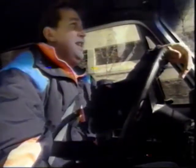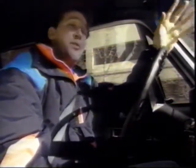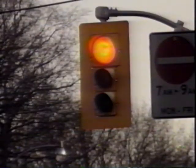Not another red light — that's three in a row. Whatever happened to synchronized traffic lights? Have you ever wondered who controls these lights and if there really is a plan? Well, I'm going to find out. Traffic lights are everywhere. Sure, they keep us from running into each other, but sometimes it seems like they're just there to frustrate us.